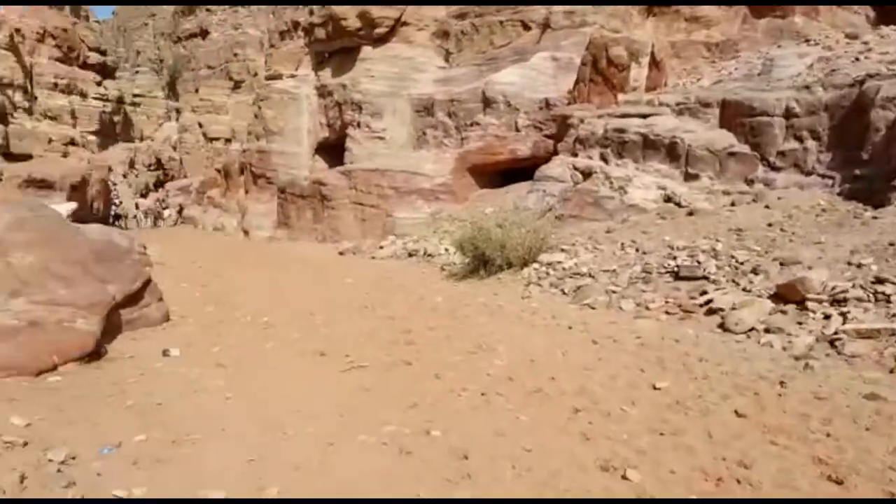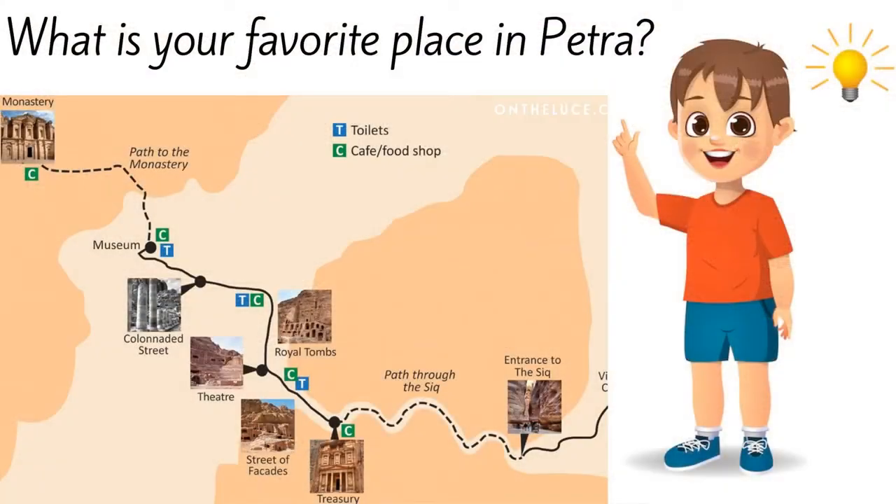I want to ask you a question — what is your favorite building in Petra?